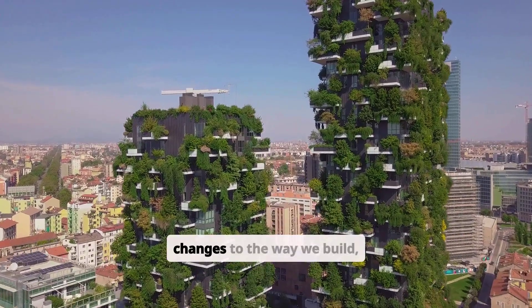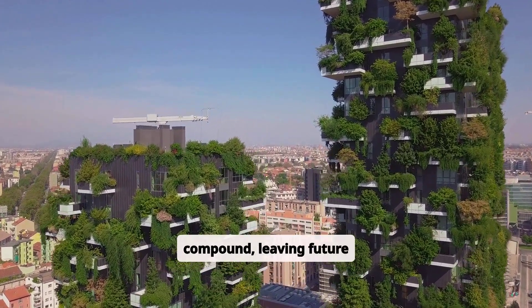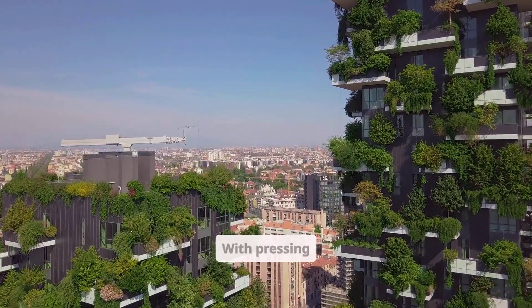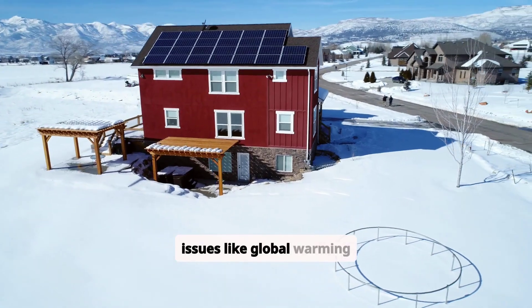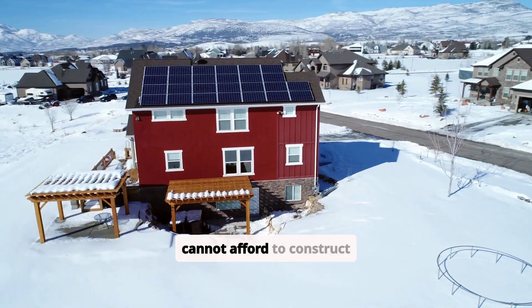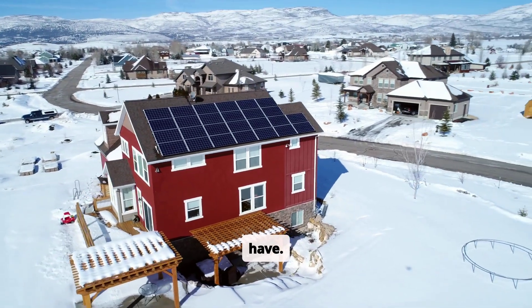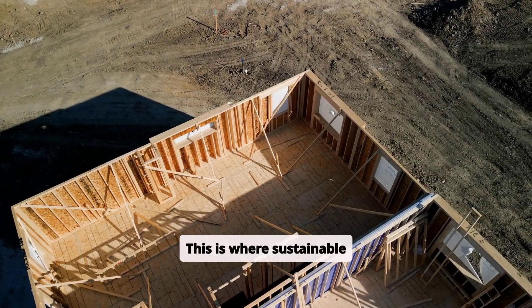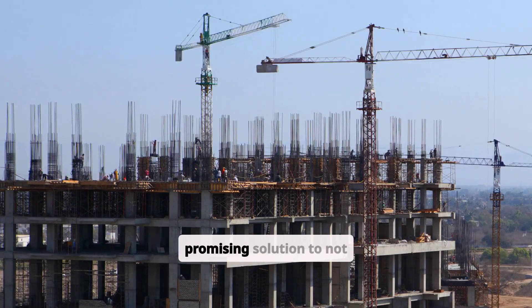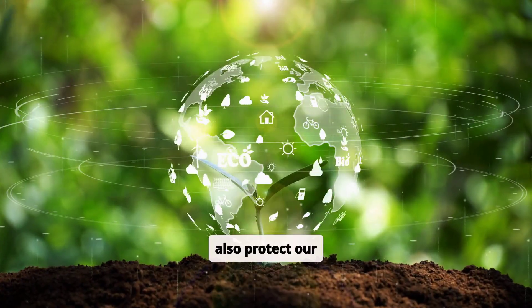Without significant changes to the way we build, these impacts will compound, leaving future generations to shoulder the harm. With pressing issues like global warming and resource depletion, the message is clear: we cannot afford to construct buildings the same way we always have. This is where sustainable architecture comes in — a promising solution to not only meet our structural needs, but also protect our planet.